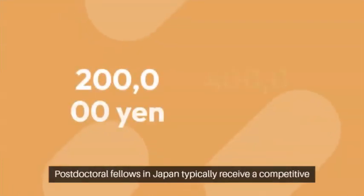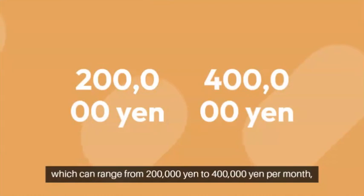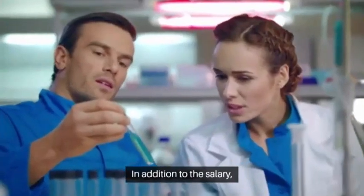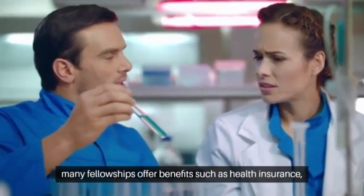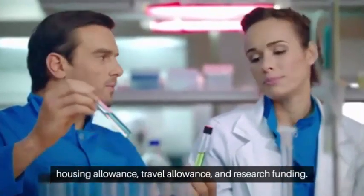Let's talk about salary and benefits. Postdoctoral fellows in Japan typically receive a competitive salary, which can range from 200,000 yen to 400,000 yen per month, depending on the institution and fellowship. In addition to the salary, many fellowships offer benefits such as health insurance, housing allowance, travel allowance, and research funding.